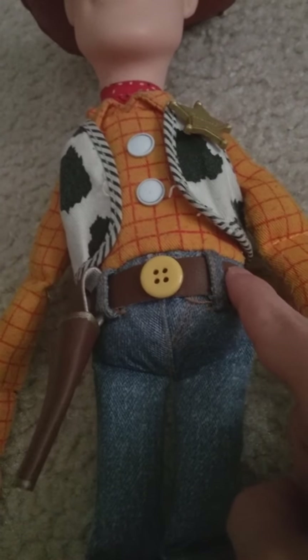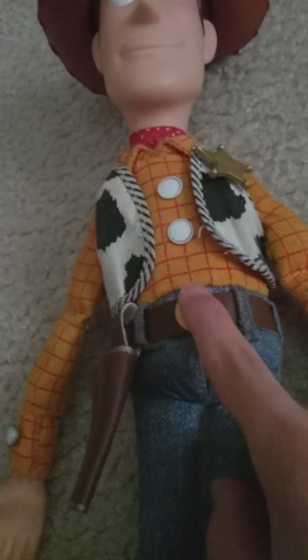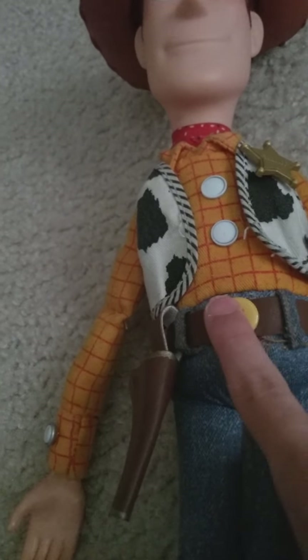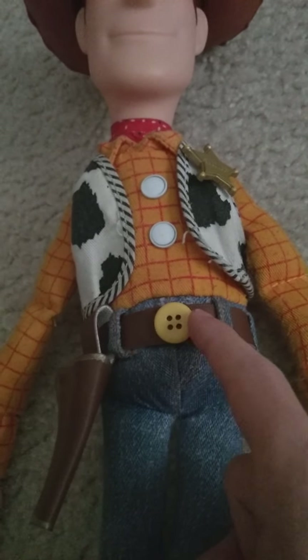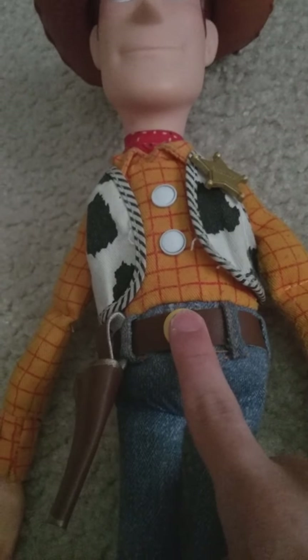My grandma glued this belt onto him and used a yellow button for the belt buckle, because the belt buckle is yellow in the movie. My grandpa made this belt and holster out of material he found in the basement, and my grandma just glued it onto him.